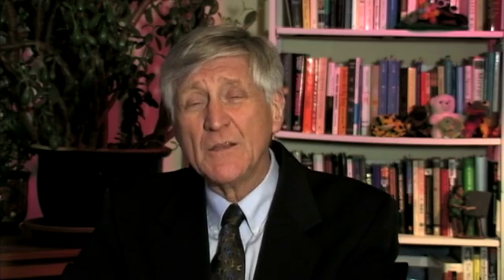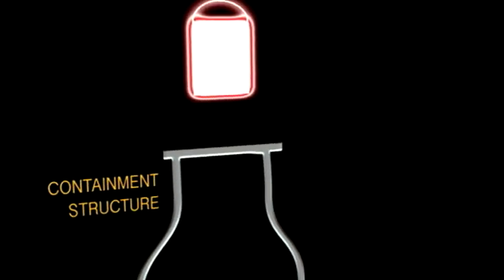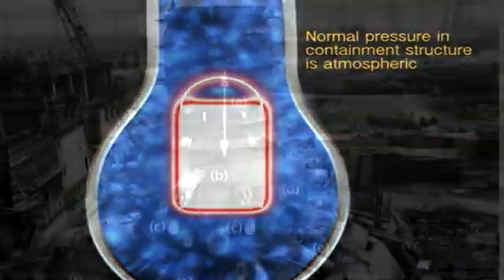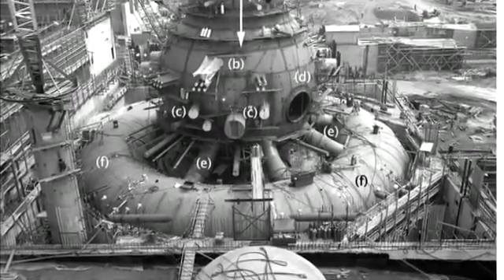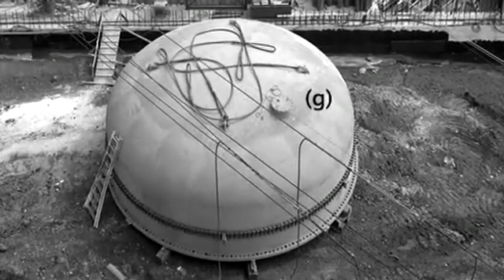I need to go back and talk a little bit about nuclear fundamentals. The nuclear reactor sits inside a nuclear containment. The one on screen now is the Browns Ferry nuclear reactor. The top of that containment has a lid on it, and it's connected by many, many bolts.